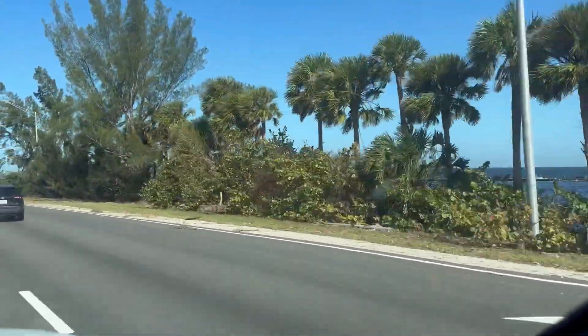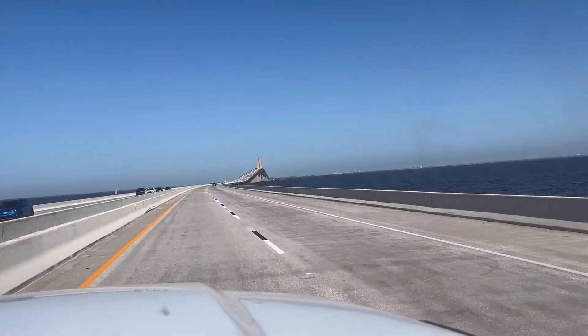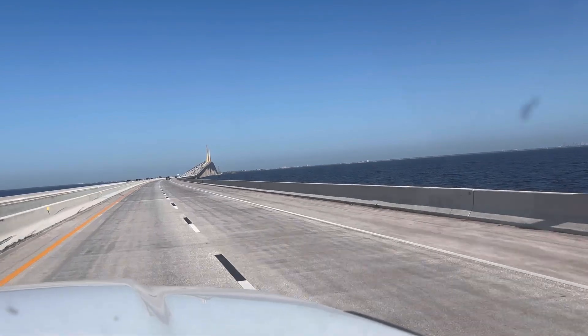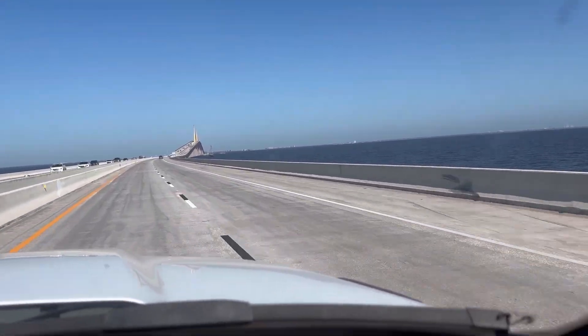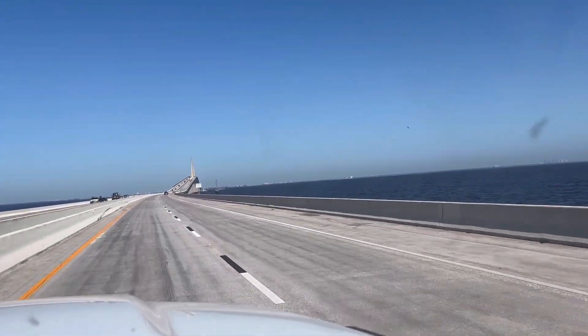Along the Skyway Bridge area there was also a lot of seaweed on the edges — you can't really see it from the video, but on both sides there was a lot of seaweed. That whole area was covered with water. Here we're going toward the Skyway Bridge, which has beautiful views, that's why I kept it in the video even though there's no damage here.